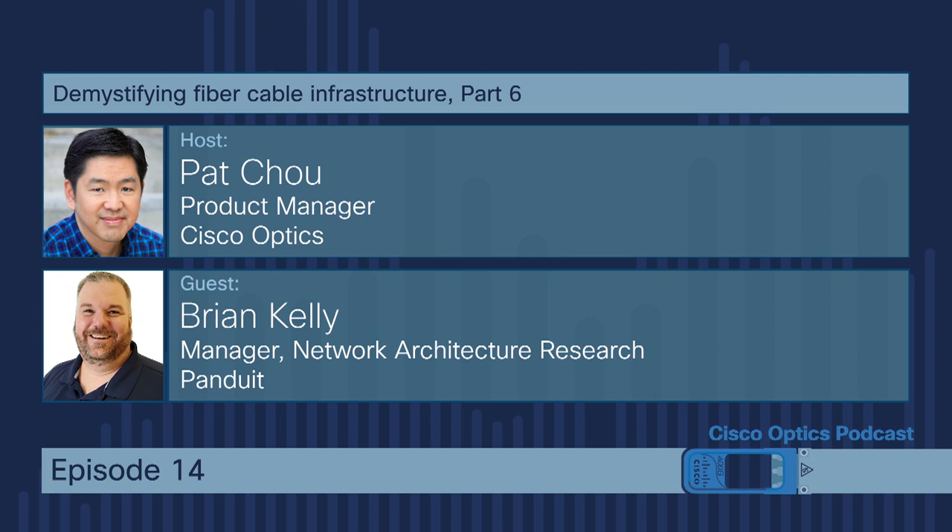Where it really comes into play is on the trunks — those long runs that may be a hundred meters. When you scan the backs of those at both patch panels, now you know exactly where those cables run. Before, you'd have to physically follow the cable, and a lot of times they're in a bundle so you'd have to unbundle them. I've seen red-light tools where you plug the light into one end of the fiber and look for it coming out the other end of the trunk. And there are a lot of legacy tools like that.